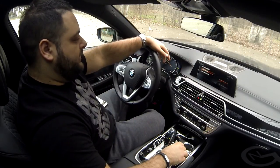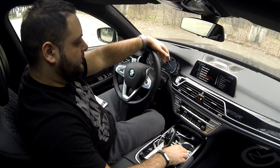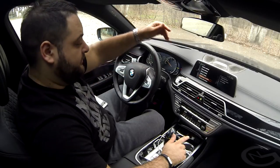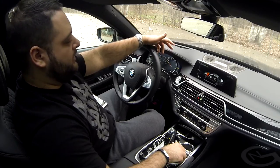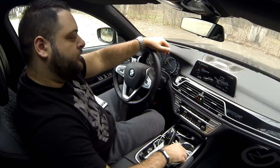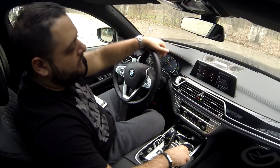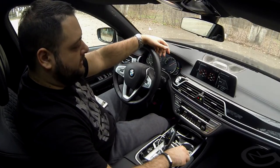You can set up different driver profiles and see status indicators for the car. Technology in Action gives you tips for efficient driving and shows how the car's fuel consumption has varied over time. You can also use the sport displays, which show you the power developed by the engine.